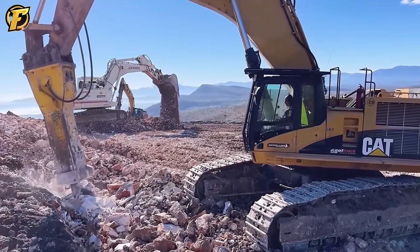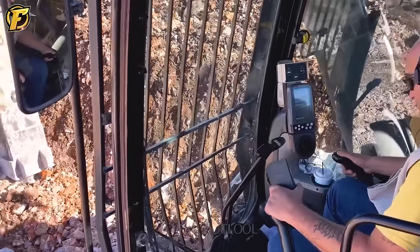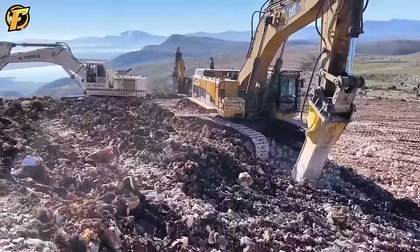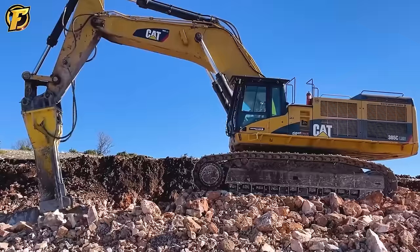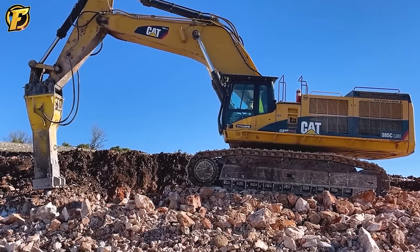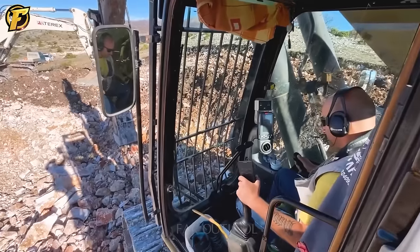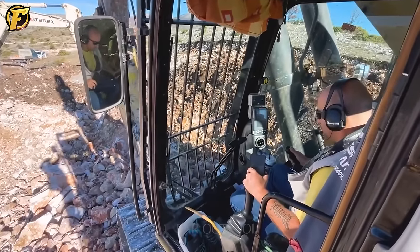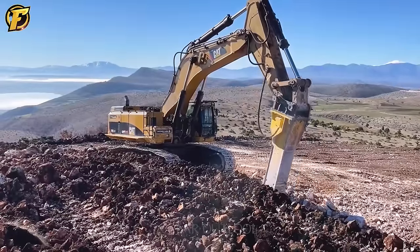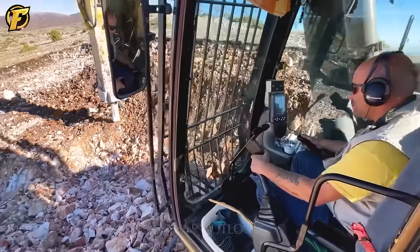The Caterpillar 385C excavator equipped with a chisel set HB 10,000 works effectively and prominently in the Soteriotis energy project. With each powerful attack, it challenges large blocks of rock, reducing them to small, manageable pieces. Both machines operating together create a magnificent picture of power and professionalism. The noise of the engine blends with the powerful sound of the hammer, creating a symphony of technology and technical sophistication, turning each blow into a steady step forward.